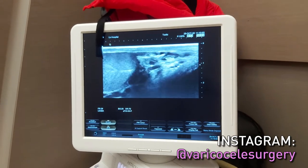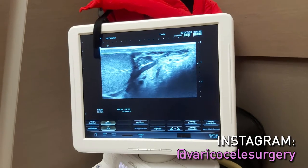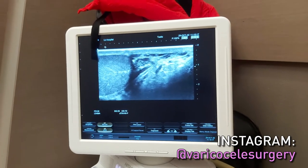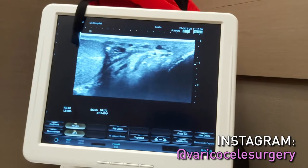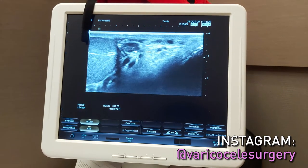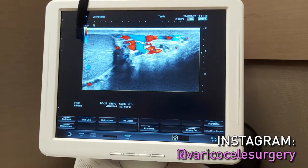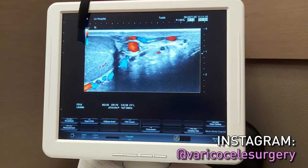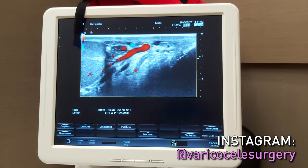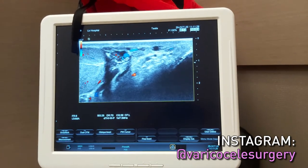Looking around in the lying down position, the veins appear moderate — not so big. A doctor may misdiagnose this as normal or moderate varicocele, but this patient actually has a huge varicocele. The examination must be done in the standing up position. Lying down, there are some veins but not as crowded as in the standing position. When he takes a deep breath, the veins fill; when he relaxes, they are empty. So, the Doppler must be done in the standing up position.